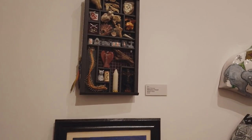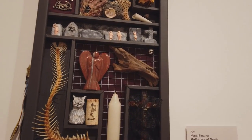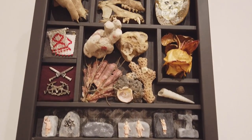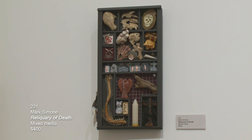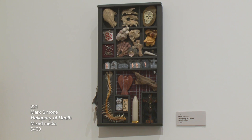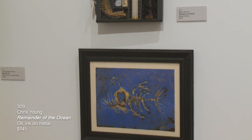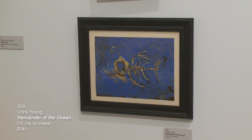The first piece we're looking at now is Mark Simone — he's the dad of Dan Simone, who used to be my gallery assistant. It's kind of fun to have multiple generations of a family exhibiting together. This is Reliquary of Death, mixed media. Below it is another piece by Chris Young called Remainder of the Ocean — oil and ink on metal.